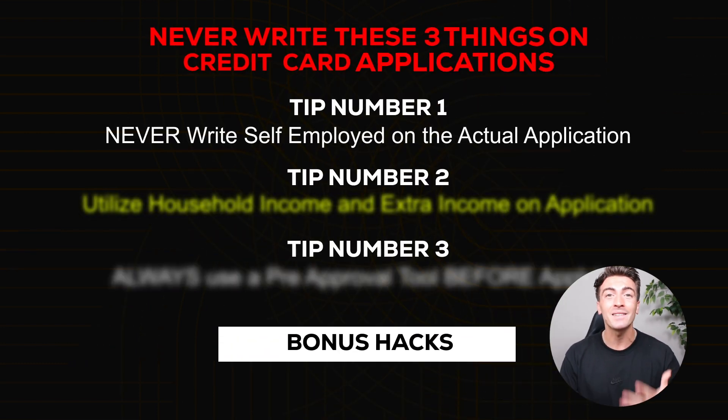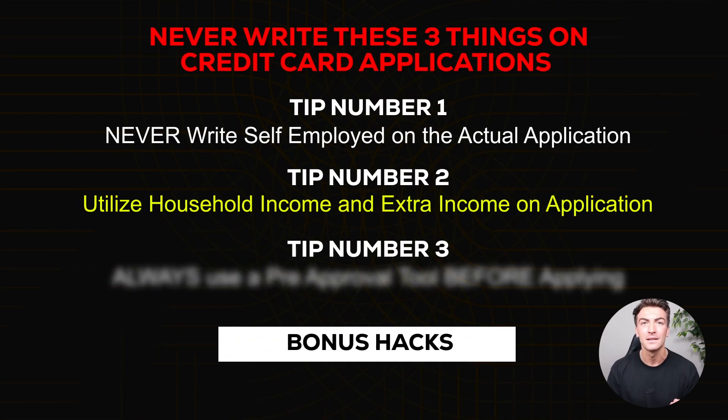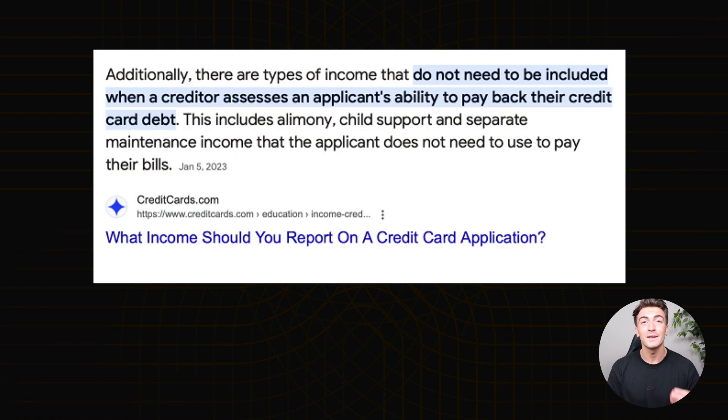The next tip is a big one that most people overlook, which is putting their child support or alimony as their main source of income. Putting this down as your main source of income can help because it's secured, but it's usually a low income — so it's a major red flag to credit card companies.